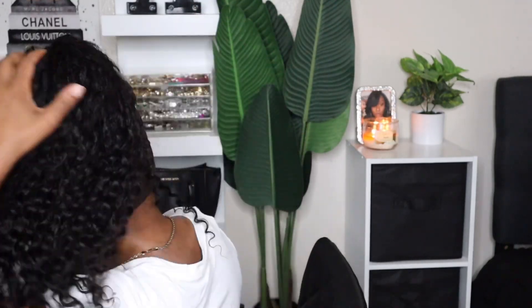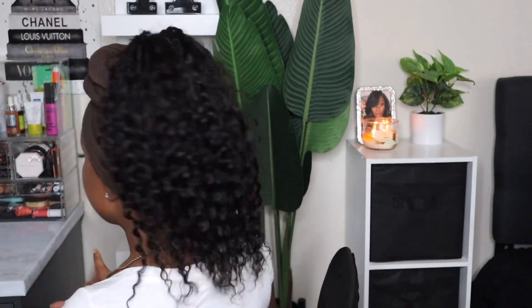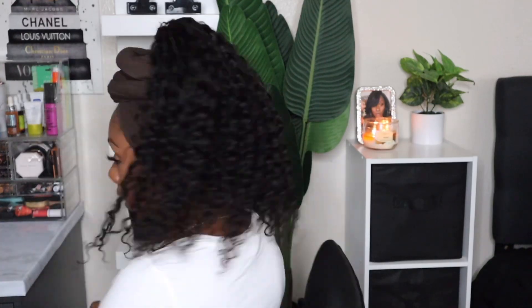Even though this isn't super full, if you rock it in a style like this it looks more full and more natural. Personally, I prefer the bun with this turban — but y'all get the drip.